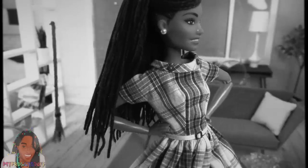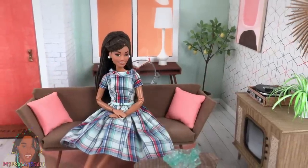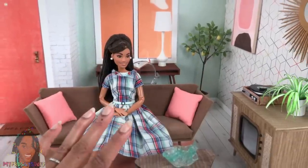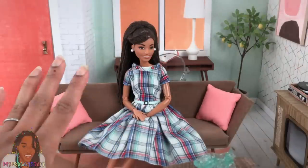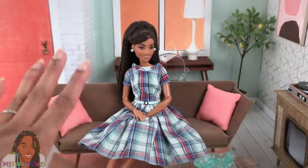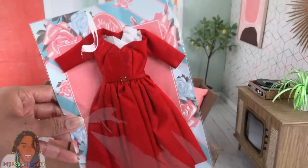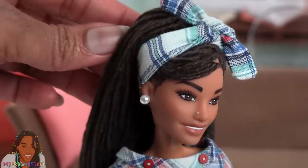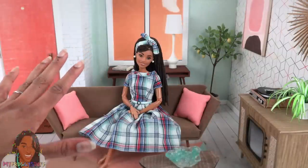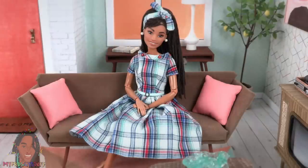Usually I'm not much of a dress person — I'm kind of a casual sweatpants kind of gal. But this retro look is just so much fun. And to be honest, I never thought I would have an actual silk dress for my doll. And yet, here we are. Oh look, I can wear the scarf like that! That's cute too!